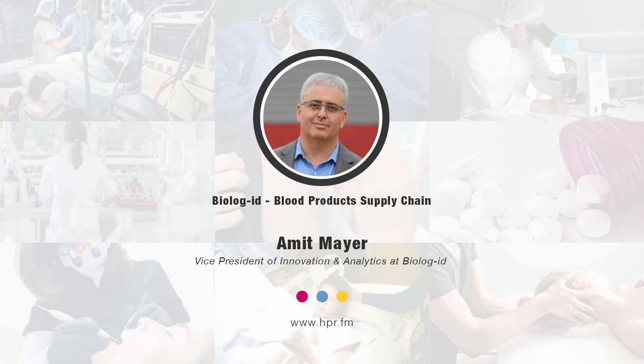We're all familiar with blood donations and the blood drives that have been going on for most of our lives. Let's talk a little bit about some of the traditional challenges of collecting, storing, and distributing blood products, and then let's talk about how Biolog ID makes that process much more efficient.